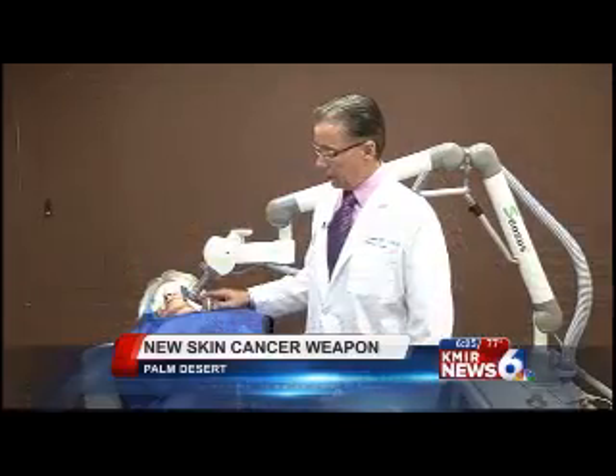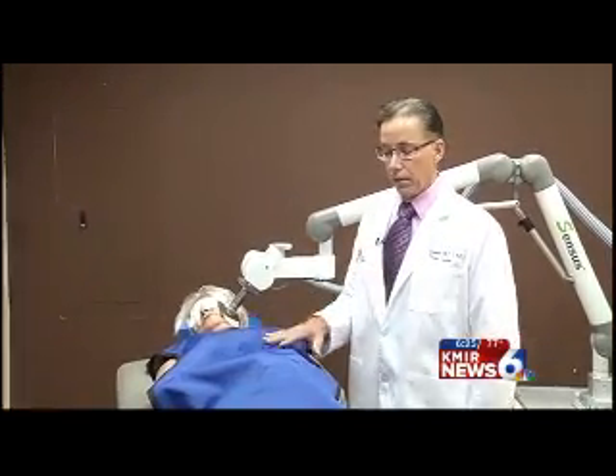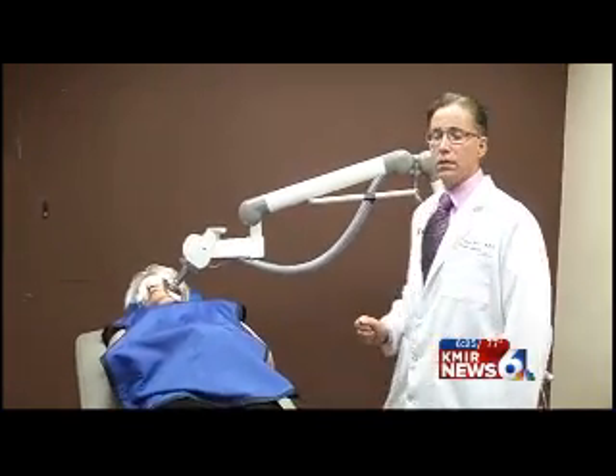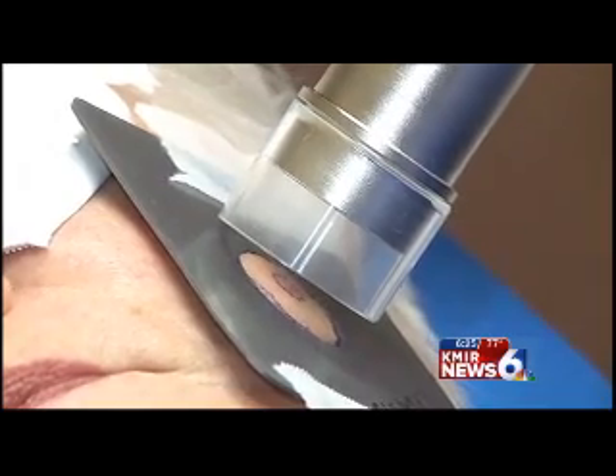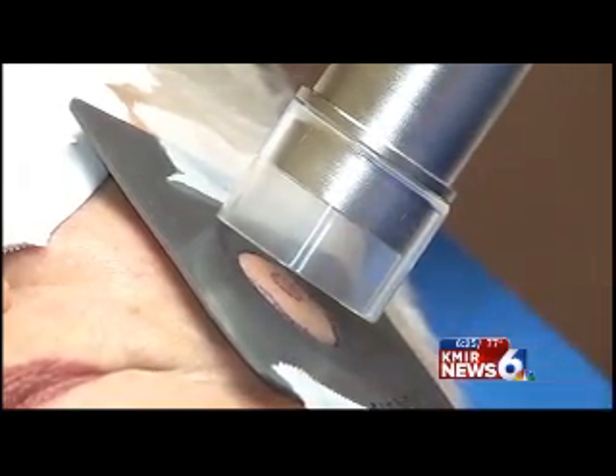We cover the area with a lead shield. We cover the eyes with lead and we also cover the thyroid and the body with lead. The treatment is very simple — all we do is press a button and the machine treats for a few seconds and the lesion is essentially eradicated.